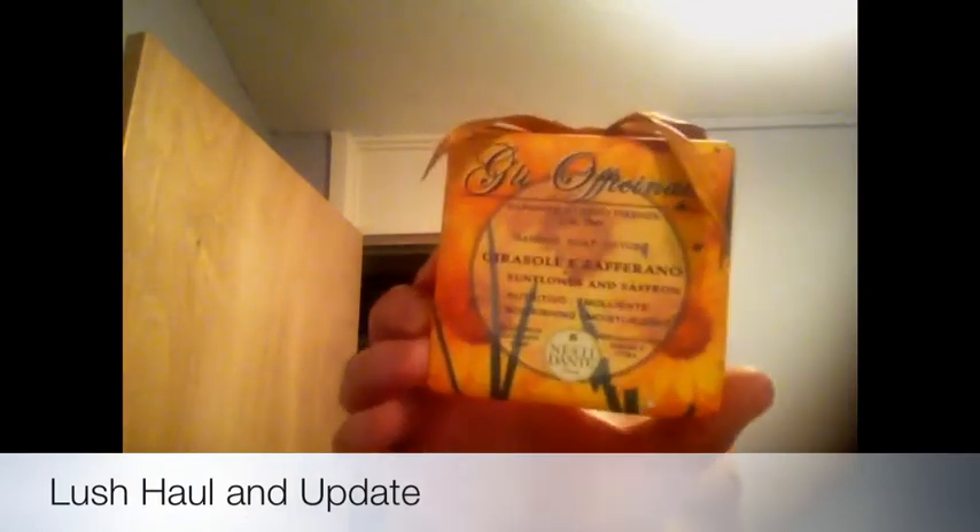I'll show you those and yeah, hope you all like these and I'll let you know where I got them from. The first thing I got is this Zaffirano Sunflower and Saffron Soap which is from TK Maxx. This was £3.99 and it comes with this little ribbon on top. It's got touches of yellow and gold, essence of saffron in this, and it smells a bit like violet. But I love it. I really want to use it but I don't want to damage the packaging so I've not opened it yet.